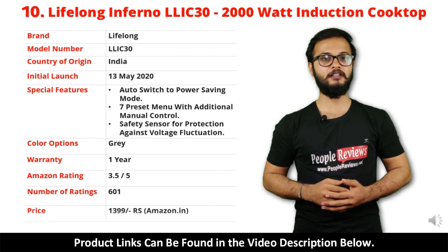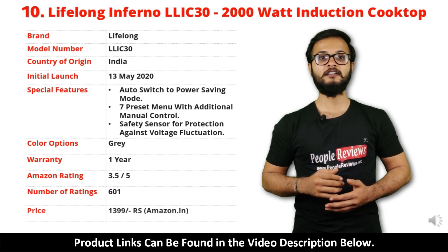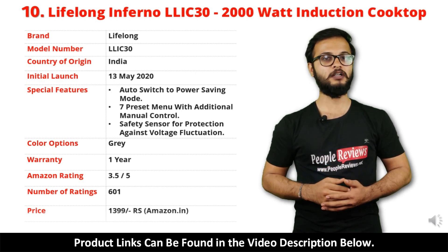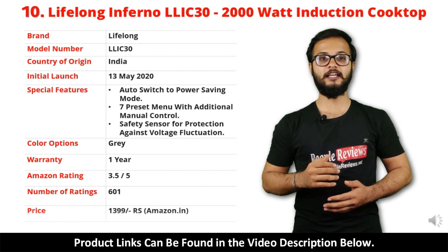It comes with 1 year warranty and it is available in grey color. It has got 3.5 out of 5 rating and over 601 people rated this product on Amazon. You can buy this product on Amazon for just Rs 1,399.